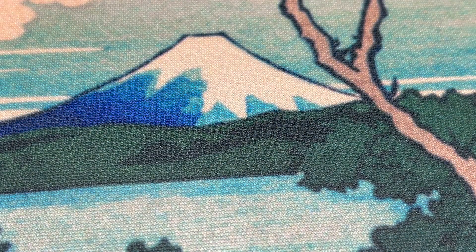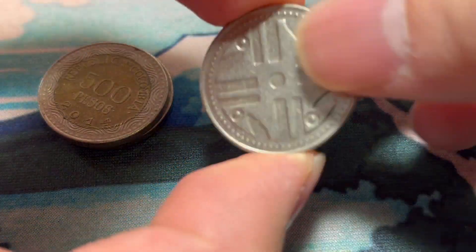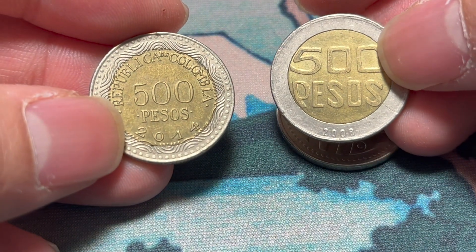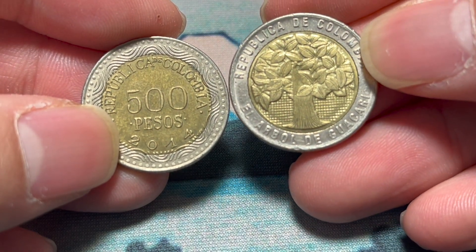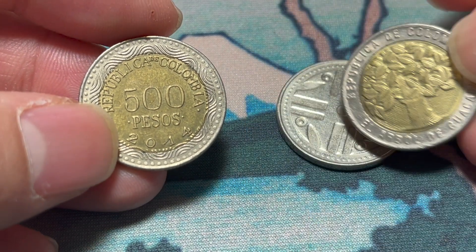A lot of Colombian stuff here. Let me gather them all up and do them in one fell swoop. Here we go — 200 pesos from 2009 with a very interesting reverse. And then 500 pesos, two coins — 2008 on the right with the árbol de guacari, the tree of guacari.